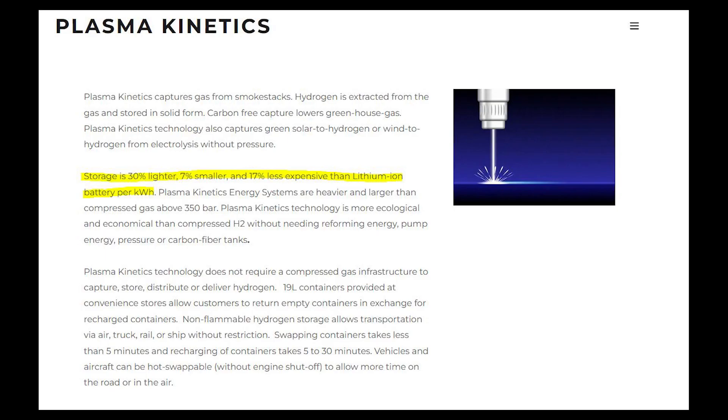They assert that their canisters are 30 percent lighter, 7 percent smaller, and 17 percent less expensive than lithium iron battery packs per kilowatt hour. More specifically, Smith said that a 15-pound roll of this film could get a fuel cell EV to drive 20 miles. Trucks can get a 170-kilogram cylinder that offers a range of 917 kilometers, or 570 miles.